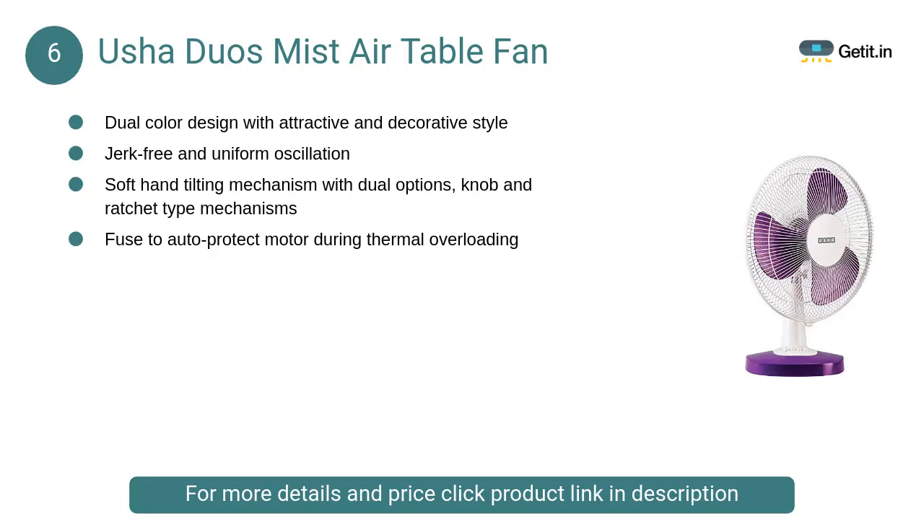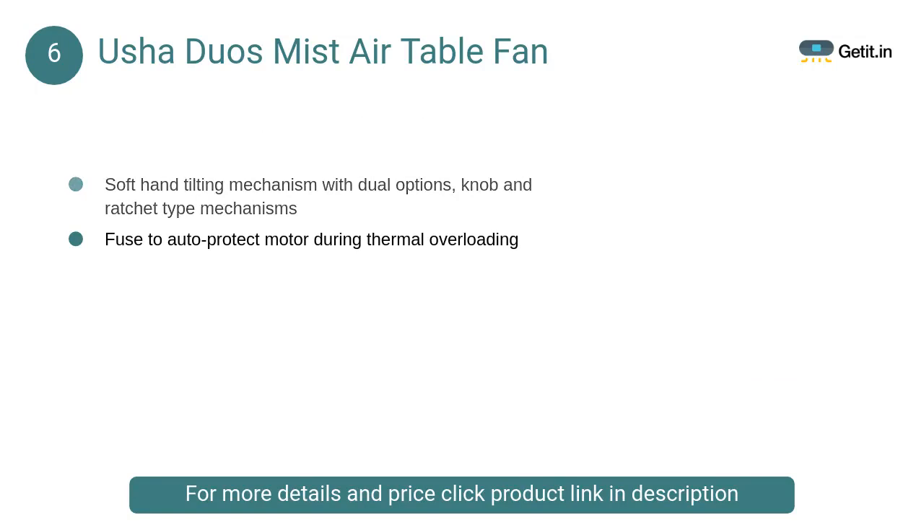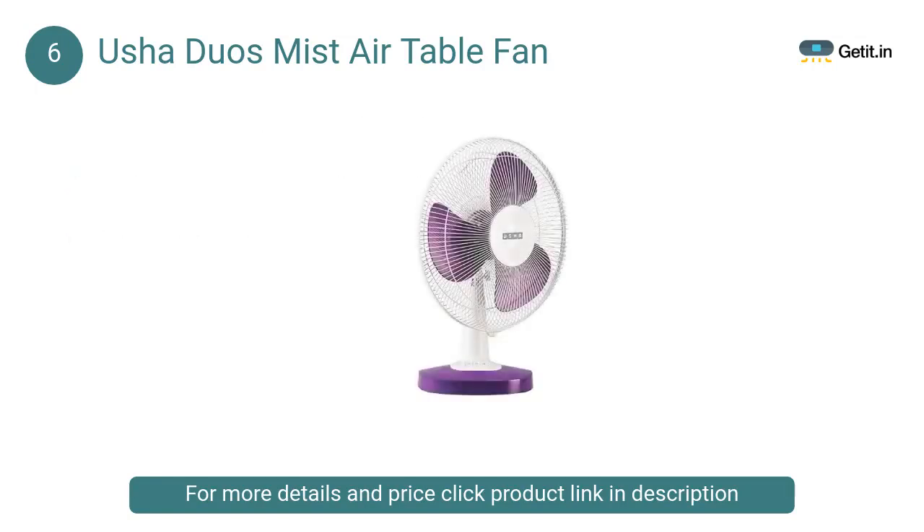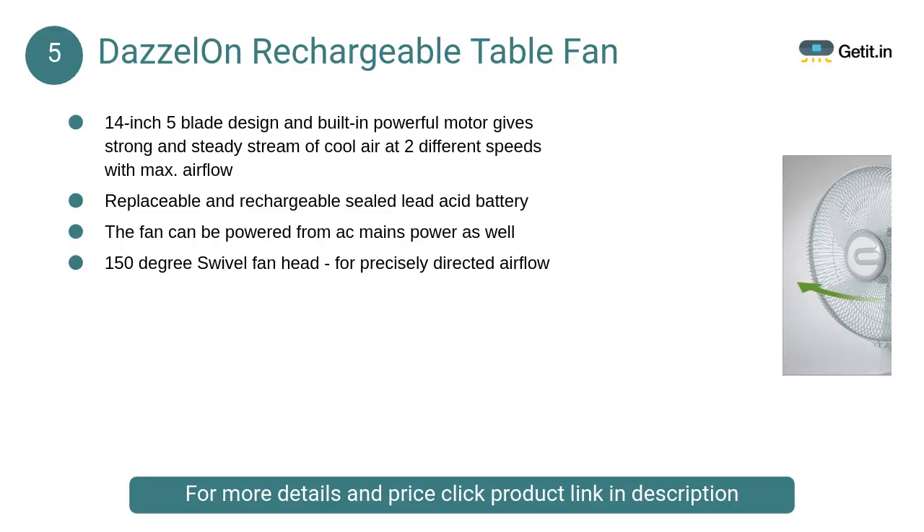At number 6: Usha Duo's Mist Air Table Fan. It features aerodynamic PP blades for better air delivery with low noise, dual color design with attractive and decorative style, jerk-free and uniform oscillation, and a soft hand tilting mechanism with dual options.